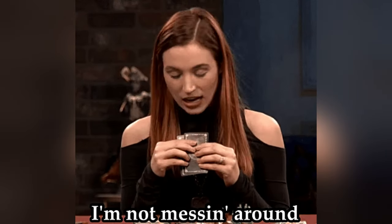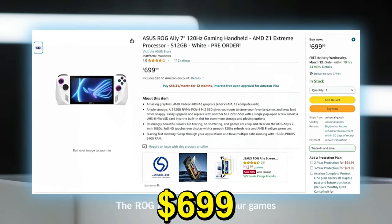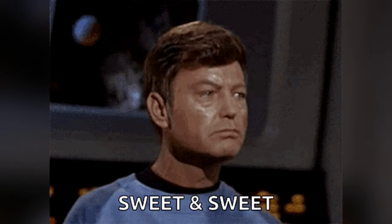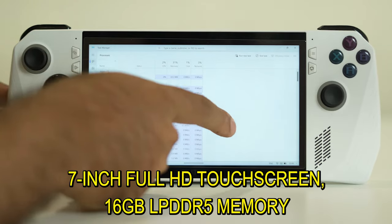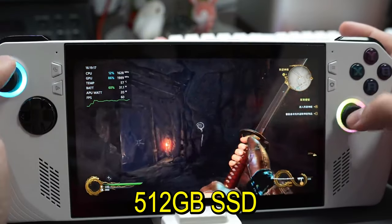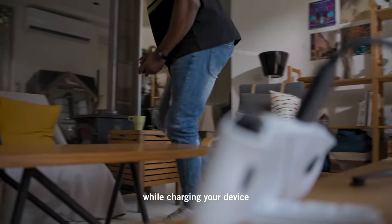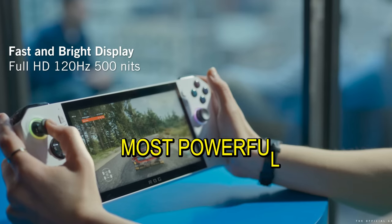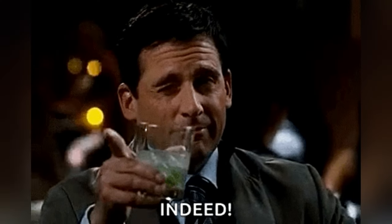Price-wise, ASUS isn't messing around. The ROG Ally starts at $599, with a beefier version at $699. There are two models on offer, each packing a punch with AMD Ryzen Z1 and Z1 Extreme chipsets. The specs are sweet: a 7-inch Full HD touchscreen, 16GB LPDDR5 memory, a 512GB SSD, and some killer graphics power. It's also compatible with wireless controllers for that couch gaming vibe, and pretty much any game you can run on Windows should work on the Ally. They're even calling it the most powerful graphics and best quality screen on a handheld device to date.